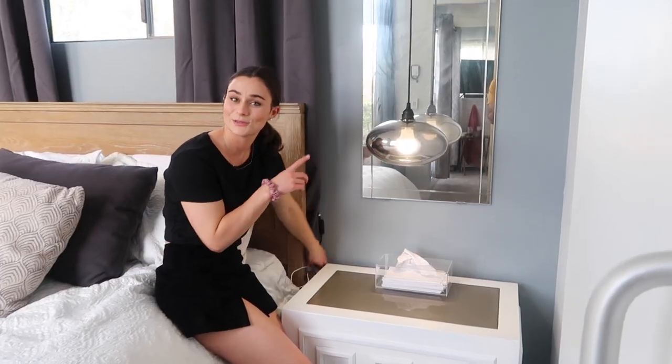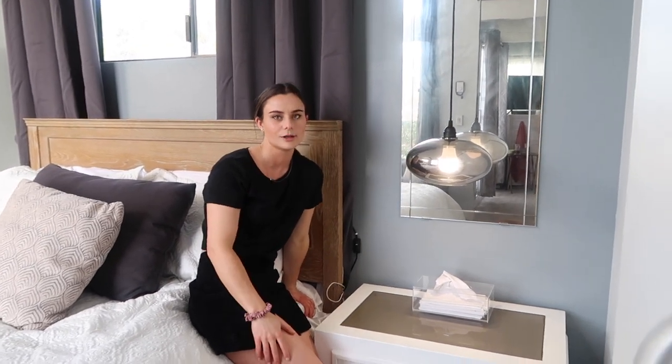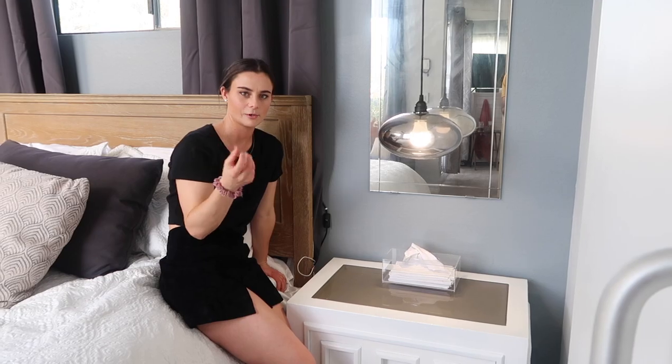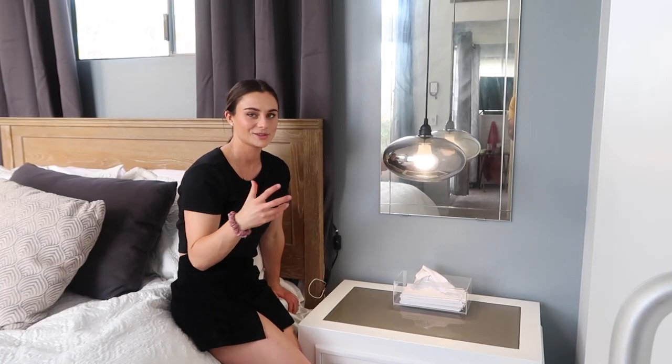Golan got me smart light bulbs for Christmas, so I can change them to whatever color I want at night. I love my room — with this darkening glass and the colored bulbs, it's all moody and really cozy and warm.